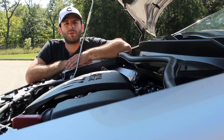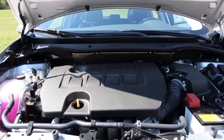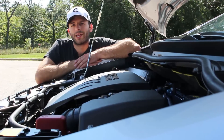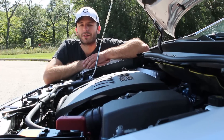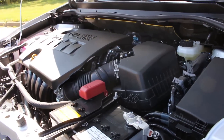Powering the iM is a 1.8 liter four-cylinder engine that produces 137 horsepower and 126 pound-feet of torque. Considering the iM isn't exactly light, weighing in at around 3,000 pounds, that doesn't seem like it's going to be enough to have too much fun with. You're going to be able to find a lot of other cars in this segment that will give you more from a performance standpoint.